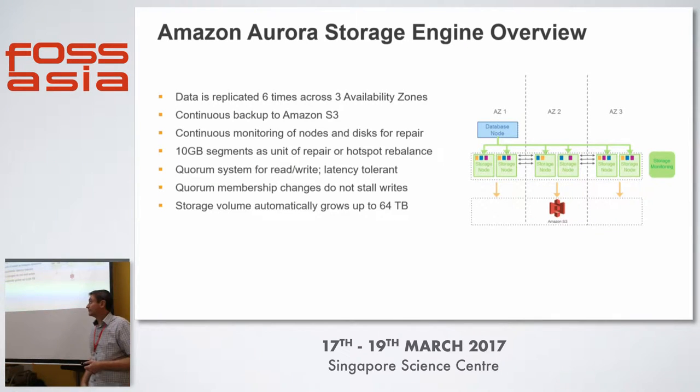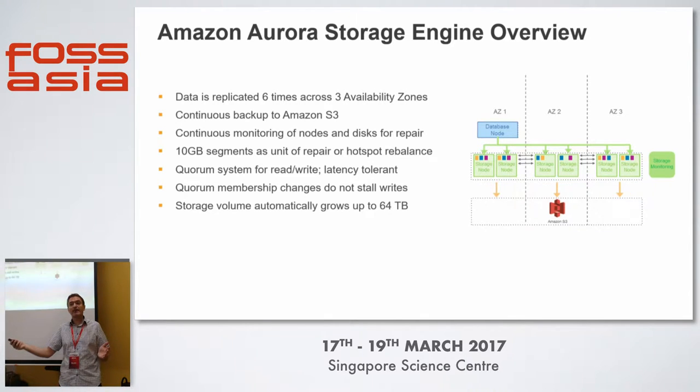In terms of the storage engine overview: six copies across three availability zones, backed up to S3, with continuous monitoring of those nodes to ensure no hotspots and an even workload. If a disk goes wrong, we repair it and constantly monitor that storage tier. It works in 10-gigabyte segments, so you no longer have to worry about database storage provisioning — it can go from your starting point up to 64 terabytes, and if the database needs more space, we just add 10-gig segments and keep going. There's also quorum for read and write, and we don't store writes if there aren't enough nodes available.